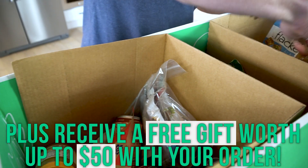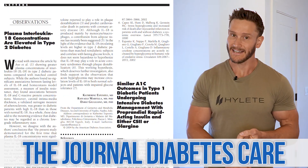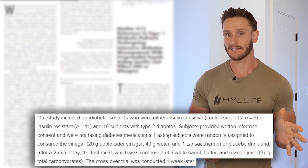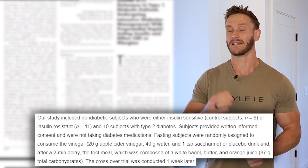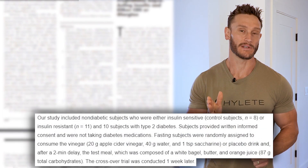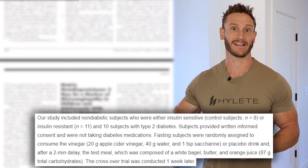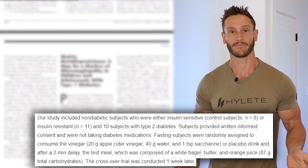A big thank you for the continued support to Thrive Market. Now, a fascinating study published in the journal Diabetes Care looked at eight subjects who were insulin sensitive, 11 who were insulin resistant, and 10 who had type 2 diabetes — all the way past insulin resistance to being fully diabetic.